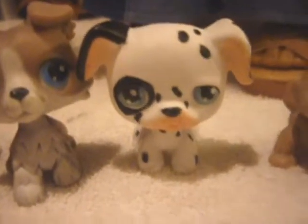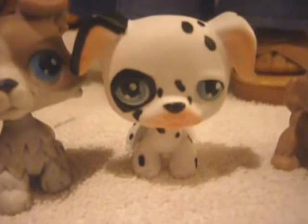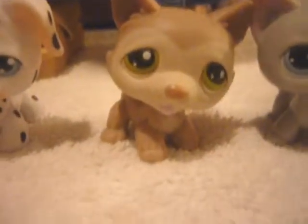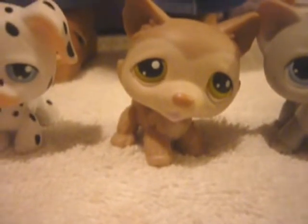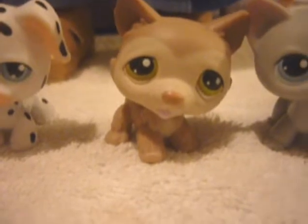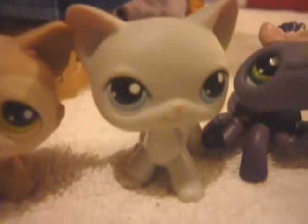Our seventh Littlest Pet Shop is a Dalmatian, and his name is Rooney. Our eighth Littlest Pet Shop is a husky, and his name is Spike. Our ninth Littlest Pet Shop is a gray cat, and her name is Marlena.